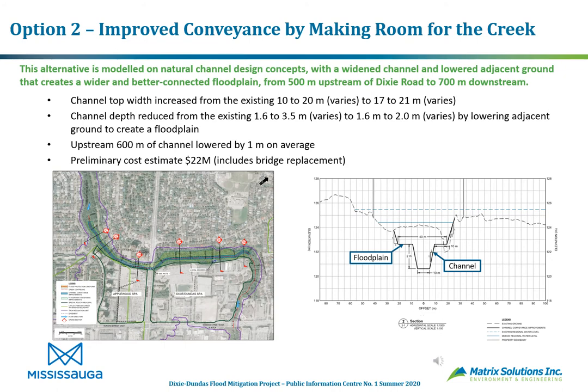Option 2 — improved conveyance by making room for the creek — is modeled on natural channel design concepts with a widened channel and lowered adjacent ground to create a much wider and better-connected floodplain, from about 500 meters upstream to 700 meters downstream of Dixie Road. The channel top width increases from 10–20 meters to 17–21 meters, while channel depth is reduced from 1.6–3.5 meters to 1.6–2 meters by lowering the adjacent ground. The upstream 600 meters of channel is also lowered by 1 meter on average. The preliminary cost estimate is $22 million, including bridge replacement.